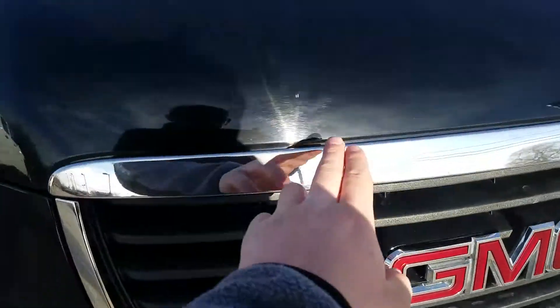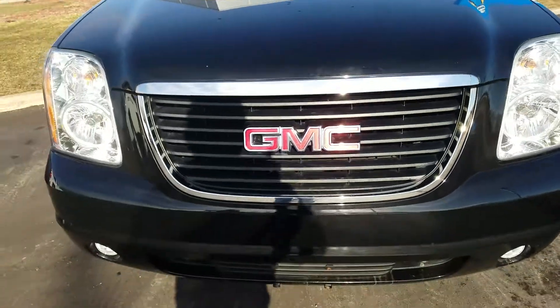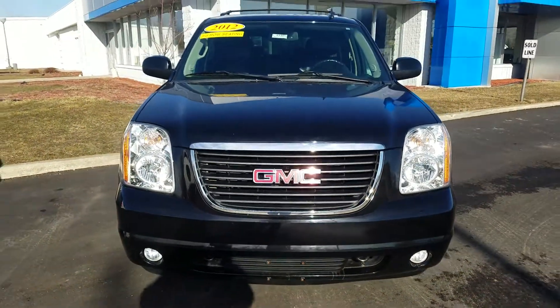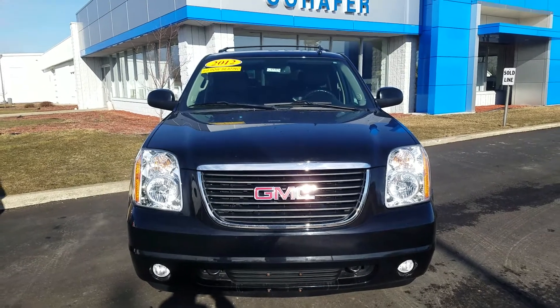There are some rock chips along the hood there. And again, this was the video of this 2012 GMC Yukon SLT. Thank you for watching.